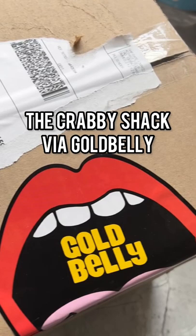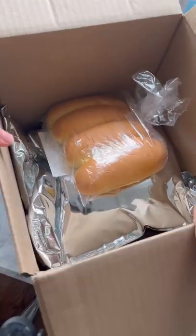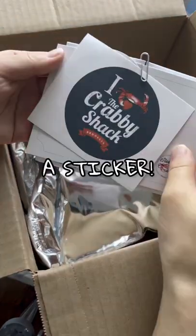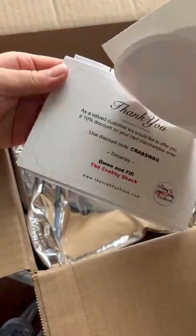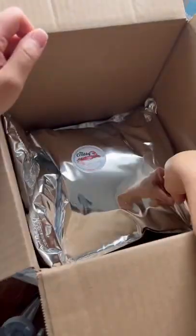I recently received a gift card to GoBelly and decided to order from the Krabby Shack in Brooklyn, New York. The food was delivered to me like a normal package would be, in a cardboard box. And in it were potato buns, a Krabby Shack sticker, cooking instructions, and I'm saving the best for last.